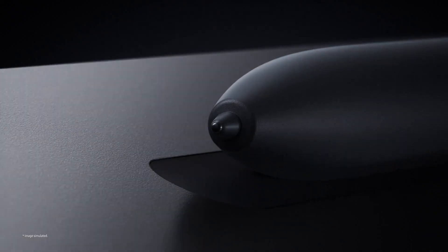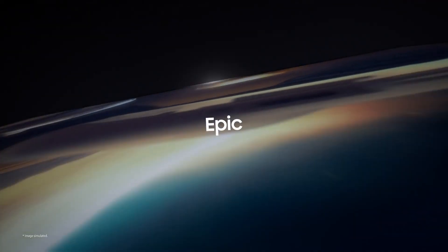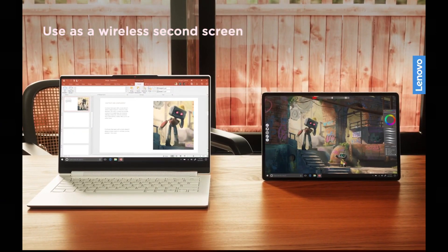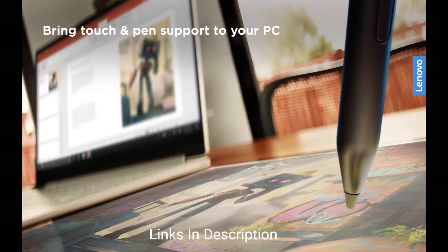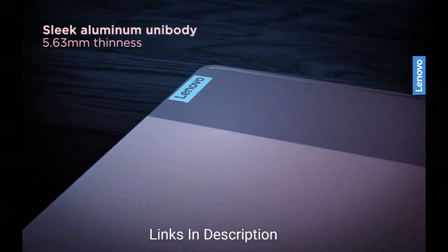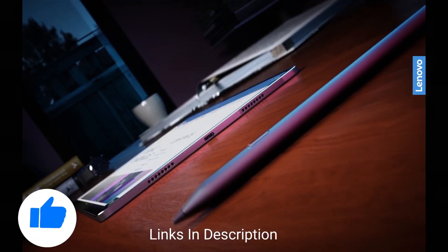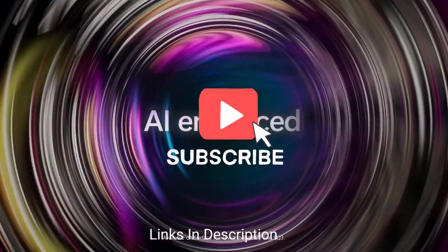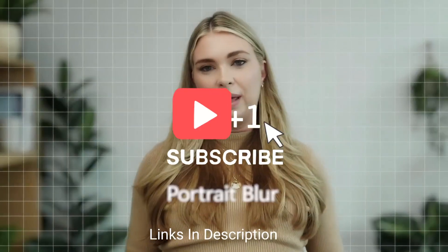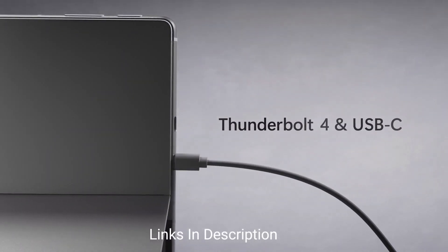In this video I will be showing you five amazing large screen tablets that you can consider buying. Do watch the video till the end and let me know in the comments which big screen tablet you liked the most. Please hit the like button and share this video. If you have any queries related to buying a new tablet, you can ask me on Instagram — the link is in the description.